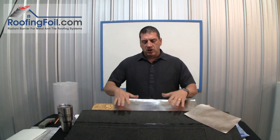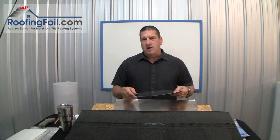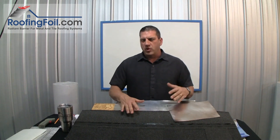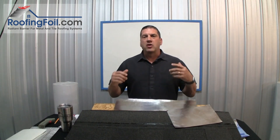Don't be fooled — some products say they're approved by an insurance company or other organization for use directly under a shingle roof. Technically that's true, but in every single case that approval is as an underlayment, not as a radiant barrier. Roofing foil is approved to be used as an underlayment; however, you can't put it directly under shingles and expect radiant barrier performance. Nobody wishes this were not true more than me — we would sell a lot more products if you could simply scrape off shingles, put down roofing foil, and make your home more energy efficient.